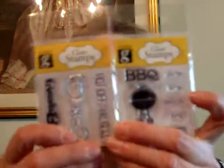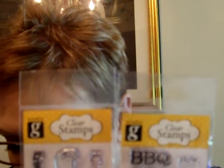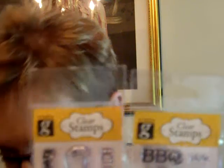Everything is 25% off. In the dollar bin I grabbed a couple more of these Studio G clear stamps, so they ended up being 75 cents each. I really like these, especially the grill ones. I got the Quick Stick pen — this is my fourth one for various reasons. It was $6.99. This is the pen you use to pick up gems and small things. I was happy to get that.